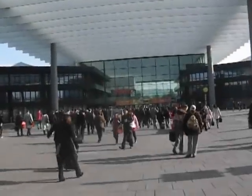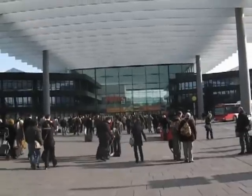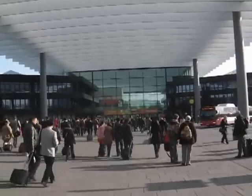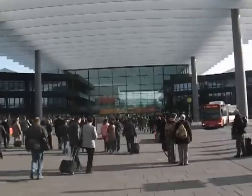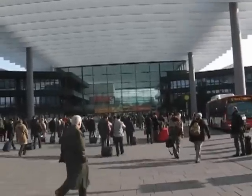There they go, all the crowds streaming into the 2012 IWA show at Nuremberg. We're going in right alongside them and we're going to bring you everything we think you'll find interesting. Catch you on the inside.